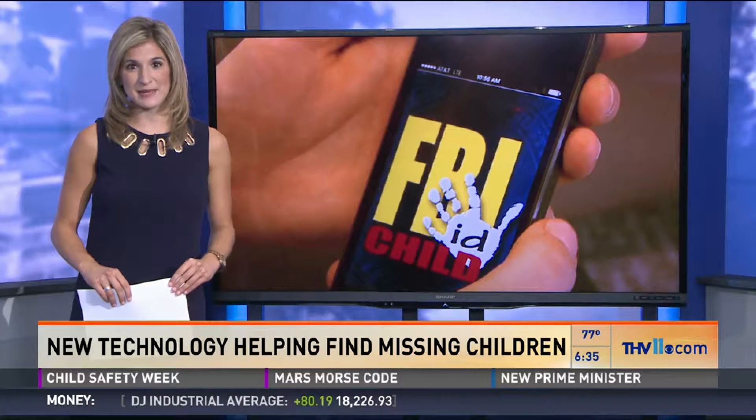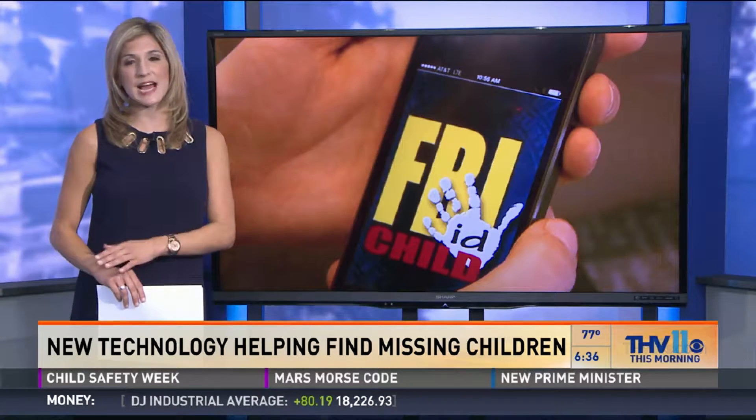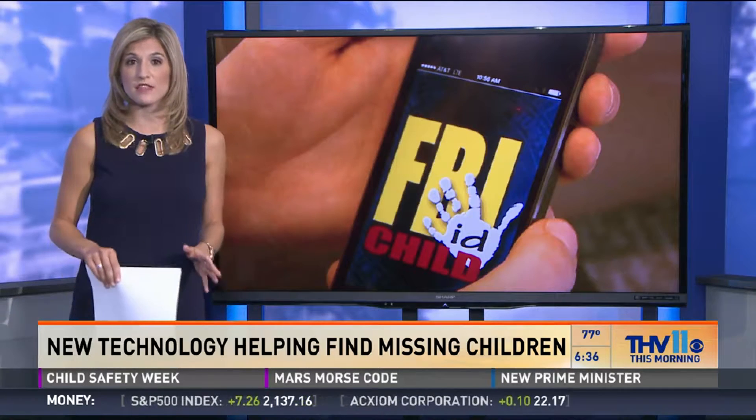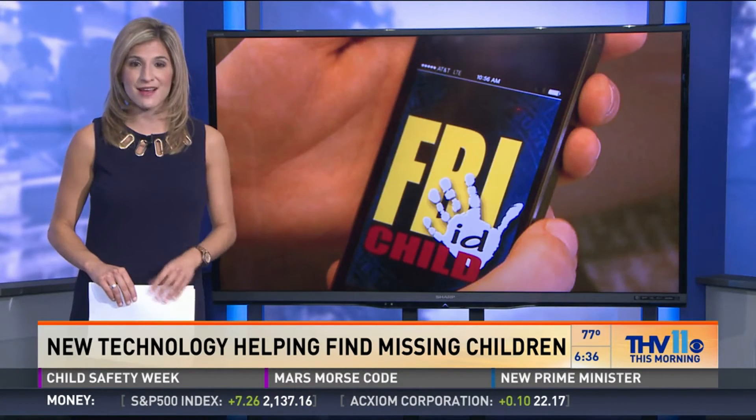The Child ID App is available for download on both iPhone and Android. Keep in mind, the FBI does not collect or store any of the photos or information entered in the app — it stays on your phone.